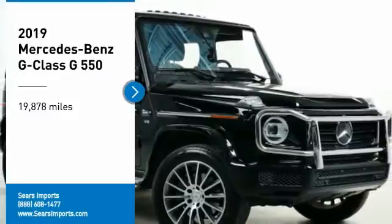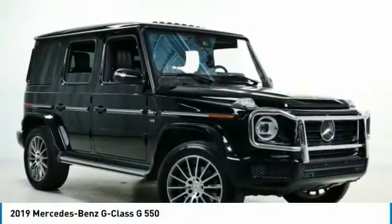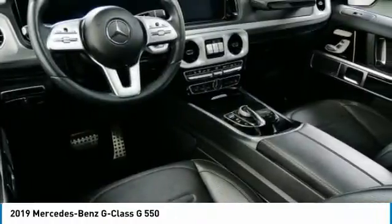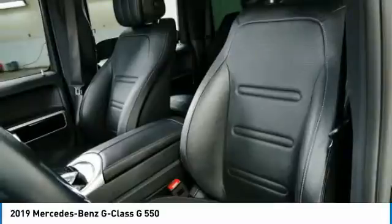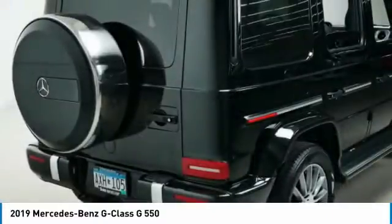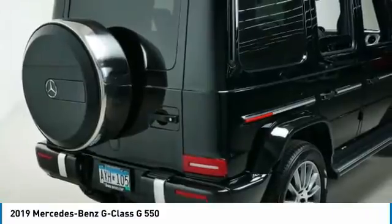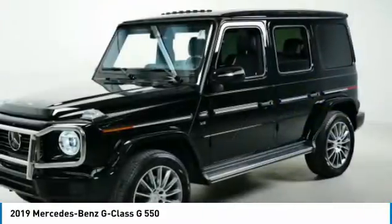You are going to love the 2019 G-Class. Not many SUVs can claim a hand-built luxury interior inside a battle-tested, hand-built body. In fact, only one can. Extraordinary capability and ongoing enhancement have made the G-Class one of the world's top off-roaders for the past three decades.